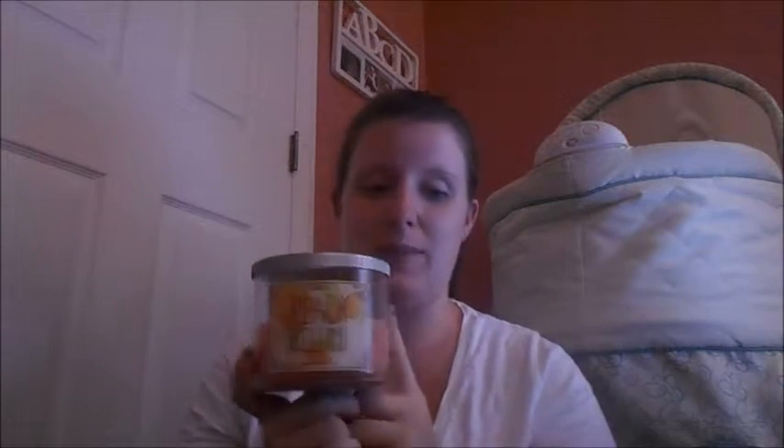Oh my gosh guys, it's so amazing. I did do a review on this candle — it's already up on my channel, so if you haven't checked out that video, I will leave it in the description box down below. I give the scent description, I show you guys how it burns, and I give you all that fun stuff. So definitely a favorite. I'm obsessed, I love it, and I will be picking up more.